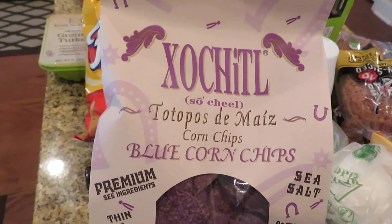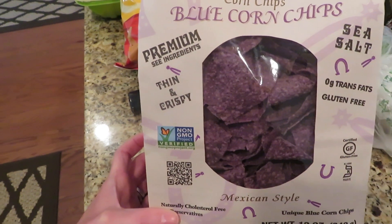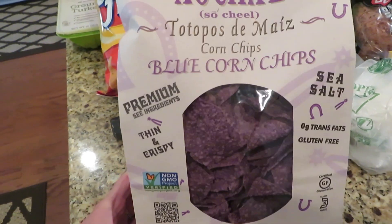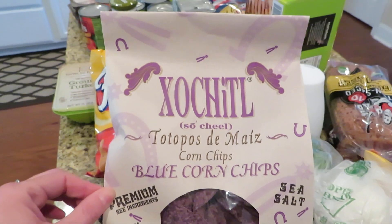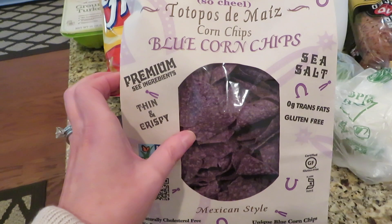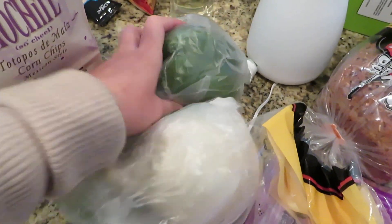We also went to Sprouts and we got some blue corn chips. I got some of these the other day — I don't remember the brand, but they were the organic blue corn chips and they were nice and thin and crispy, they were so good. A lot of blue corn chips are really thick and we don't like that, so we thought we'd try these. Also, oddly enough, white corn came up as something I was sensitive to, so trying some different things.